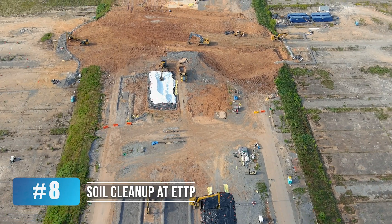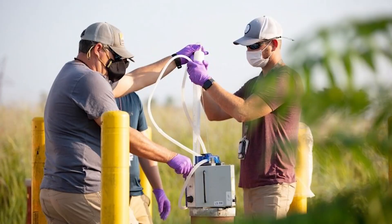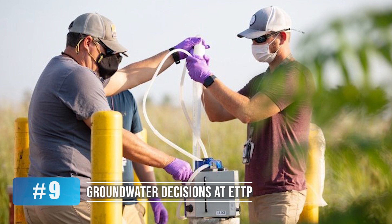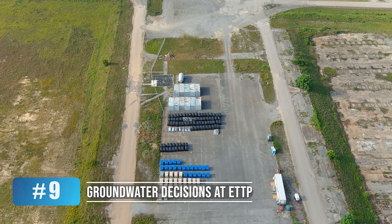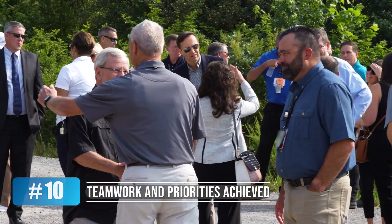Soil cleanup progressed at E-TTP, and crews are set to finish this year. Planning moved forward on groundwater decisions at E-TTP, marking the final phase of cleanup there.